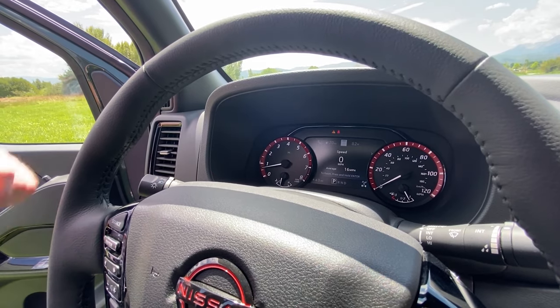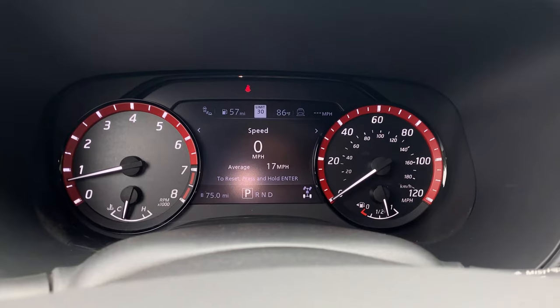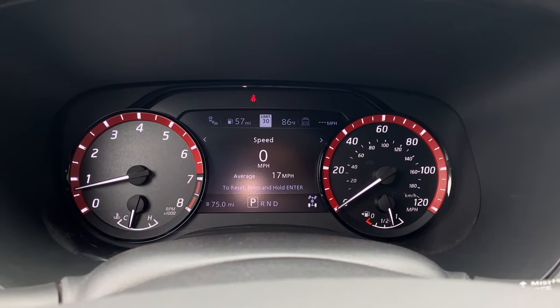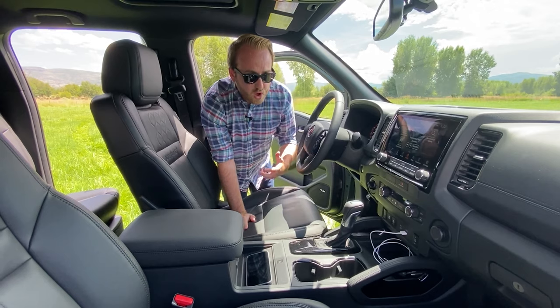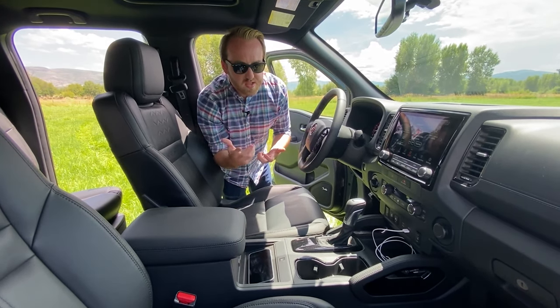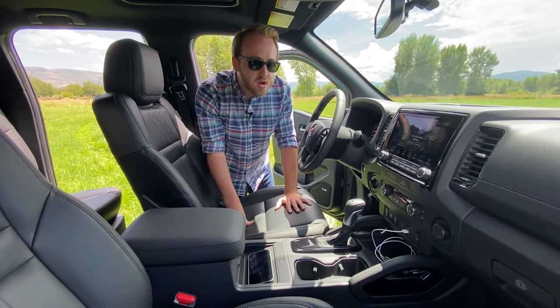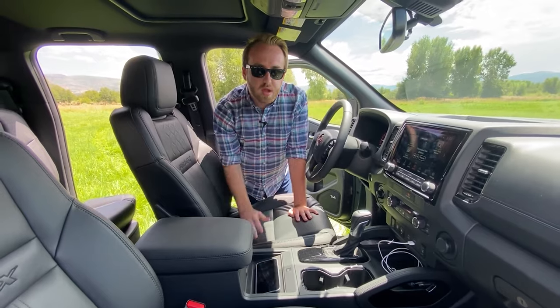On the tech front, you also have a new 7-inch screen between your speedometer and tachometer — the old Frontier definitely didn't have that. Overall, this is a pretty good mid-sized truck interior. None of the mid-sized trucks really have an exceptional interior, but this one stands up to those and is legitimately competitive.